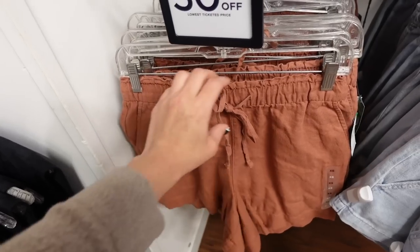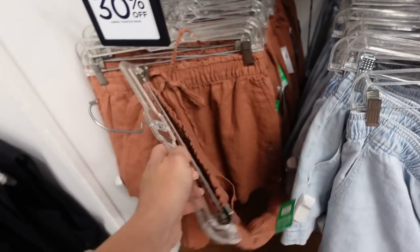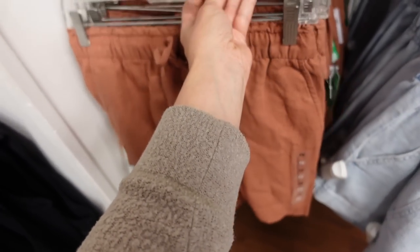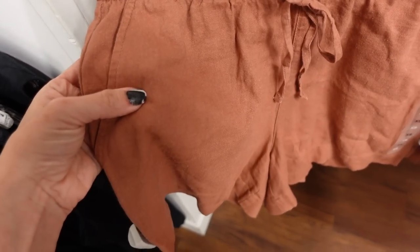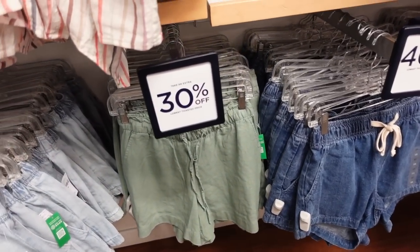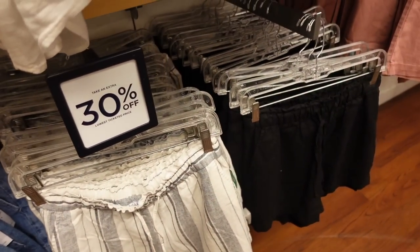I'm seeing a new pull-on short. These have an elastic waistband with a drawstring, side pocket, relaxed high-waisted fit with pockets in the back. In rust, also a denim option, green in that same fabric, a mid-tone denim stripe, and black. They're 30% off, regularly $44.99.